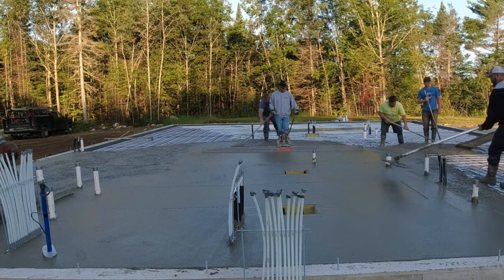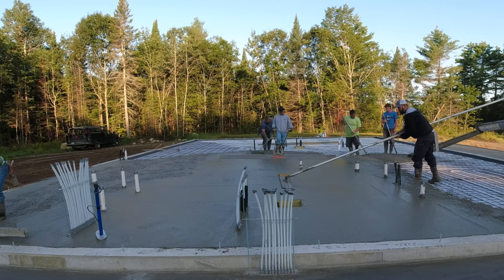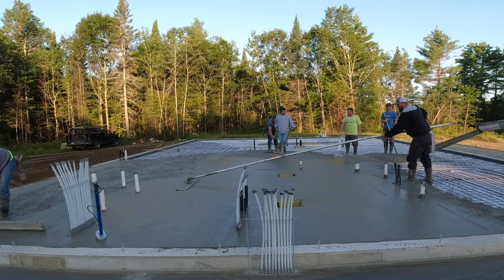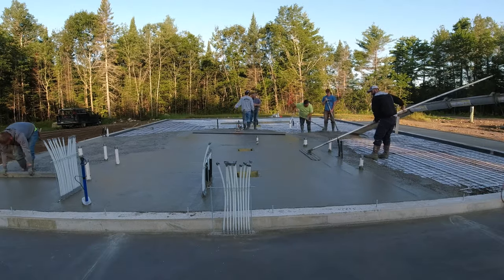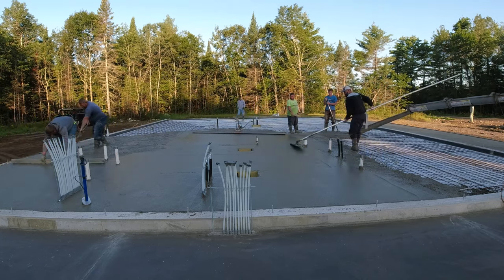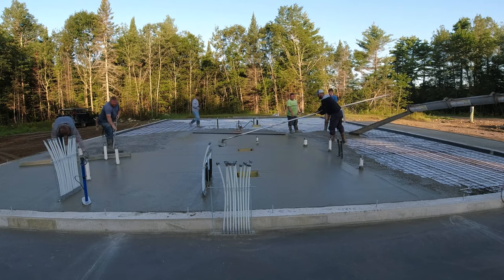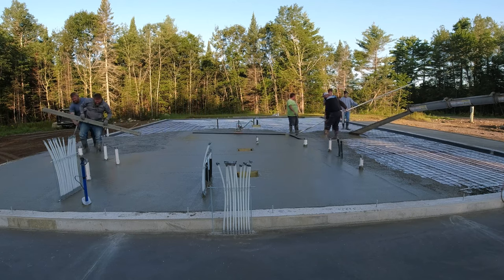We've got quite a bit going on — Darren's over there on the left screeding around those pipes with a smaller screed, I'm screeding down the middle with the vibrating screed, Luke's puzzling behind me, we're getting that second truck mixed up and starting to dump it out, and Harvey's bull floating. That's what's nice about having a six-man crew — you can pour a lot of concrete if everybody knows what they're doing and get a lot of concrete down really fast.